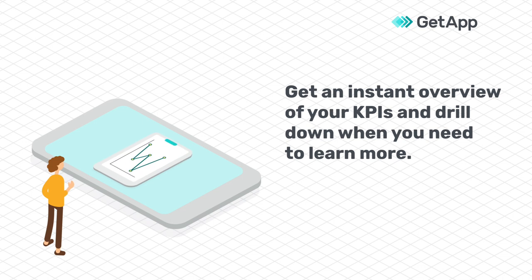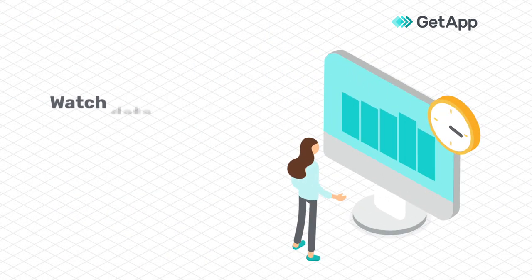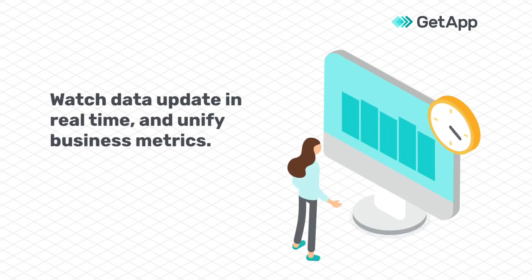Displaying this information in maps, charts, and graphs will help you identify patterns and drill down when you need to learn more. Watch your data update in real-time and see your key business metrics in a more unified way.